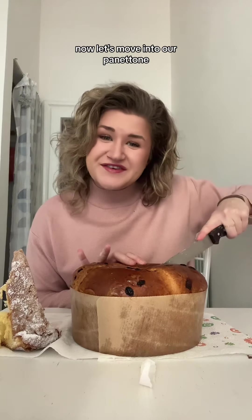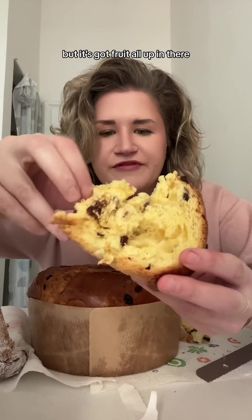Yum, now let's move into our panettone. This is panettone — as you can see it's still like a bread, but it's got fruit all up in there.